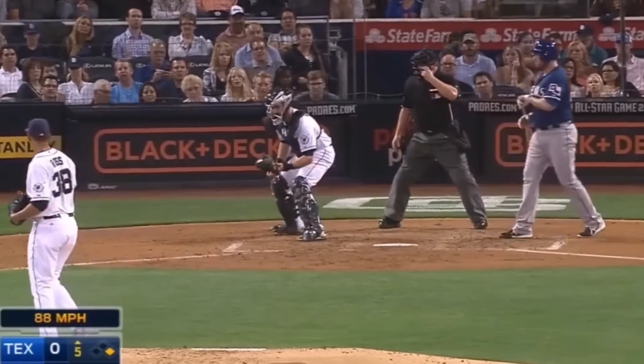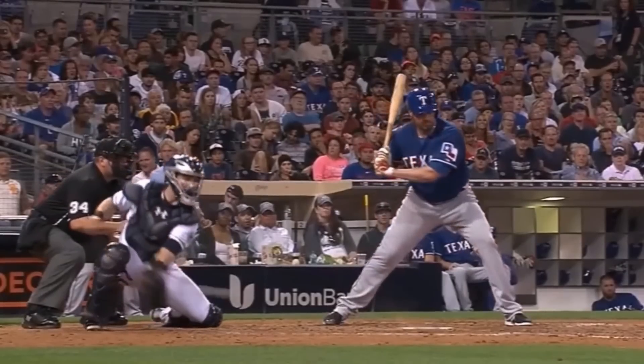Here's amazing defensive catcher Austin Hedges making a pure reaction play, scooping a slider in the dirt in a manner you probably wouldn't teach, but was effective regardless.